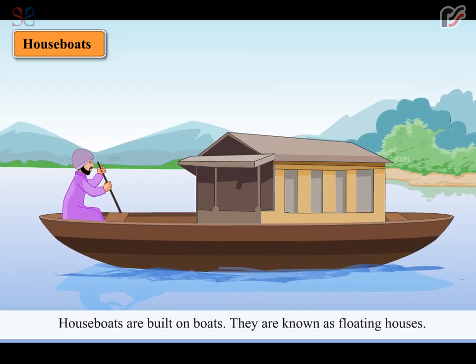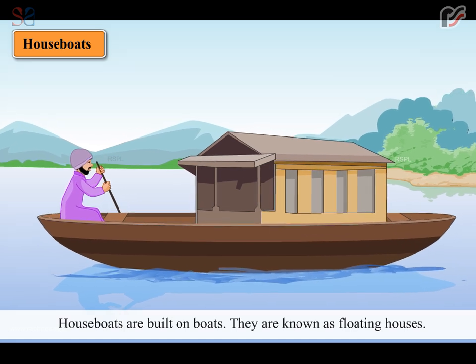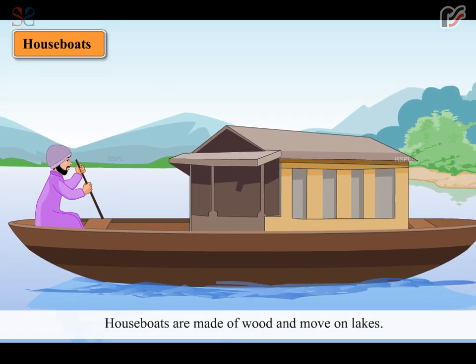Houseboats are built on boats. They are known as floating houses. Houseboats are made of wood and move on lakes.